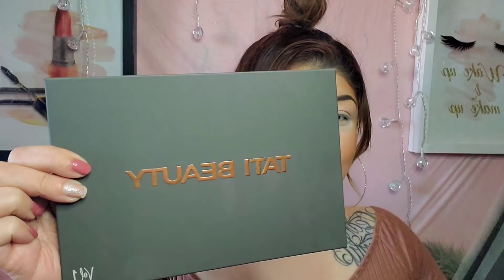Hey beauties, welcome back to my channel. So as you can see, I already prepped my face. I know I kind of look crazy because I'm actually baking underneath, but that's because today I'm going to be filming with the Tati Beauty palette.